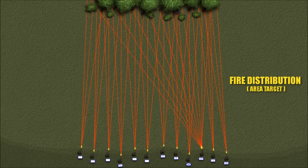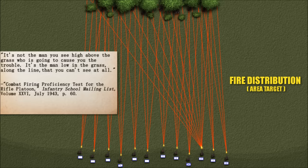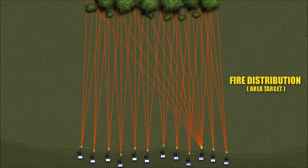You'll read bogus claims floating around the internet that GIs back then were only trained to fire at targets they could clearly see, but as you can clearly see, that's demonstrably false. As the basic field manual for the M1 plainly puts it, members of the squad must be trained to place a heavy fire on the designated area even though no specific targets are visible. It's not the man you see high above the grass who is going to cause you trouble — it's the man low in the grass along the line that you can't see at all. This type of fire was known as distributed fire, as opposed to concentrated fire, which was fire delivered against point targets.